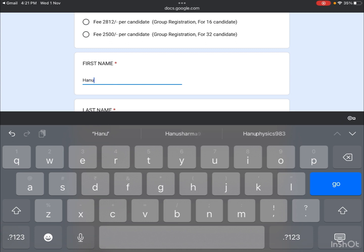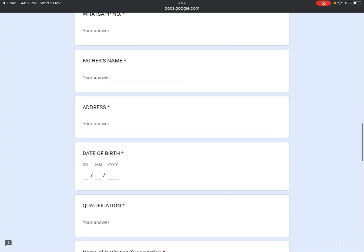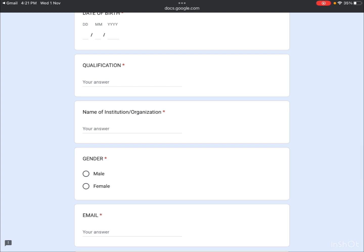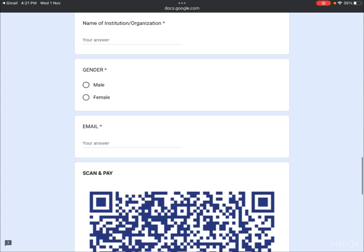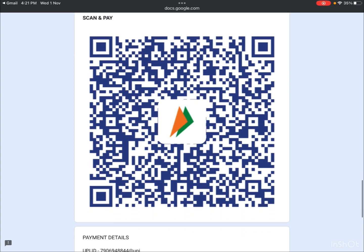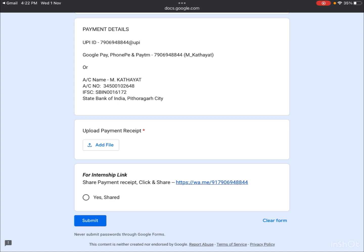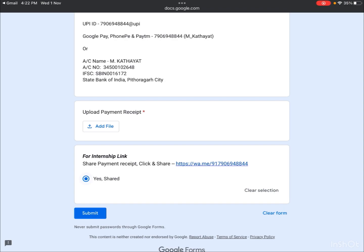You will need to enter your name, WhatsApp number, father's name, address, date of birth, qualification (bachelor's, master's, or PhD), name of institution, gender, and email ID. Then scan the QR code to make the payment, upload a screenshot using the 'add file' option, share your payment receipt via the provided link, click 'Yes, share,' and submit the form.